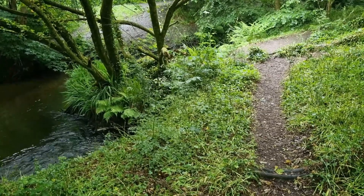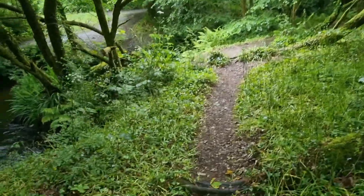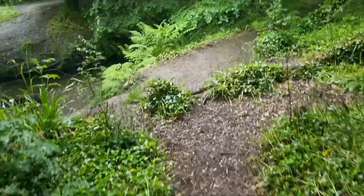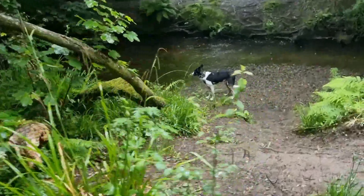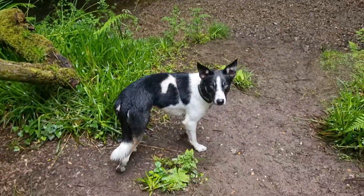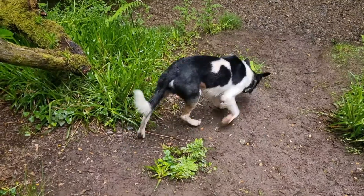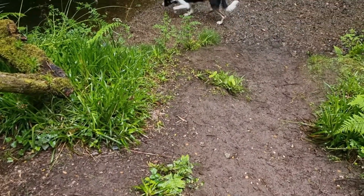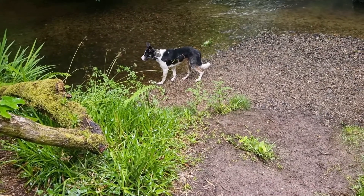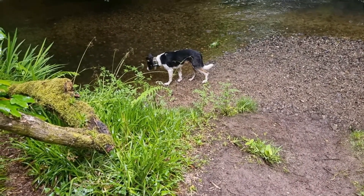He's gone down to the beachy bit — let's go find Paddy. There he is! Do we have to stay out for much longer? I know we haven't been out very long but it is wet. Hey, stay quiet so you can hear the birds.